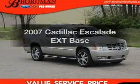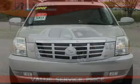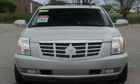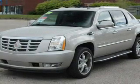Imagine yourself in this 2007 Cadillac Escalade EXT. This is the set of wheels you've been looking for. The powertrain includes all-wheel drive with a powerful eight-cylinder engine connected to a smooth shifting six-speed automatic transmission.